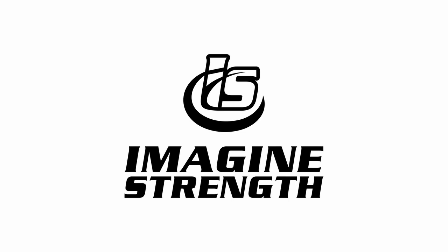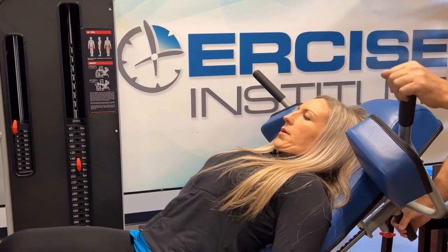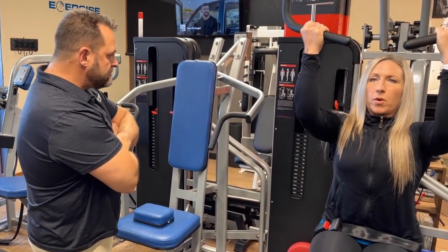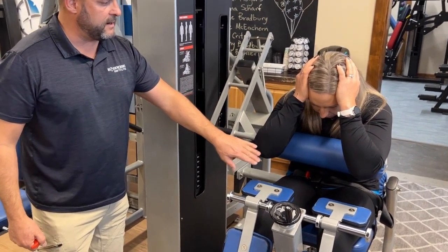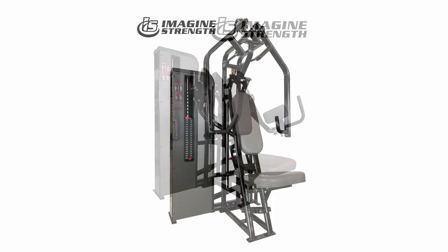This episode is brought to you by Imagine Strength, your go-to for safe, simple, and effective high intensity training equipment. Growing a successful high intensity training business requires workout equipment that's not only high quality but also intelligently designed to fit the unique needs of your studio — and that's where Imagine Strength comes in, drawing on the wisdom of the legendary Arthur Jones.